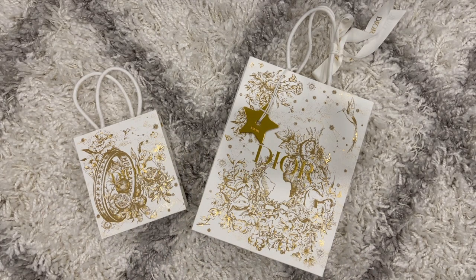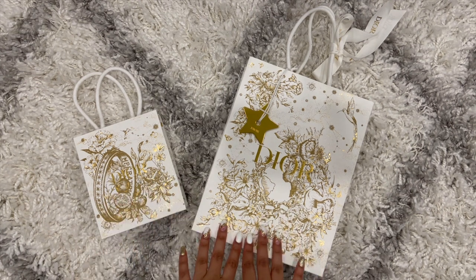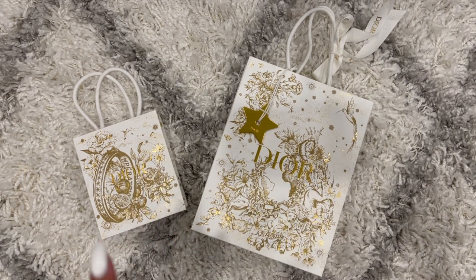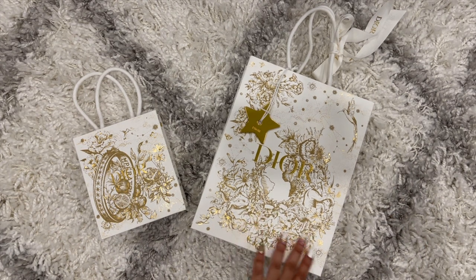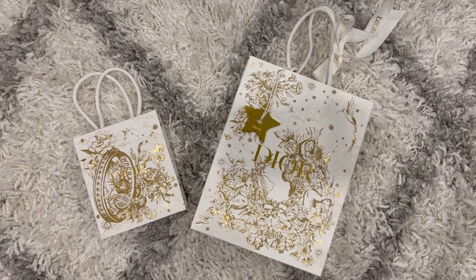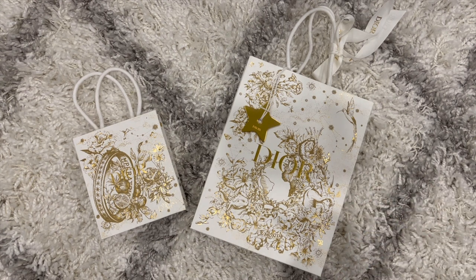Hi guys, welcome back to my channel! Today I have a Dior unboxing, and as you can see the holiday packaging is in and it's so stunning. I literally love this year's Dior holiday packaging — it may or may not be the reason why I decided to buy something. I'm joking, but honestly I'm in love with it and I'm so glad I was able to get my hands on the packaging, because sometimes it sells out.